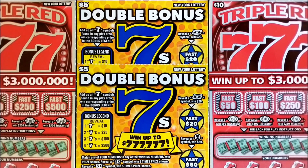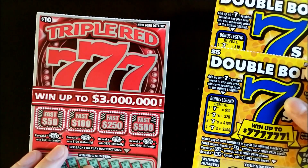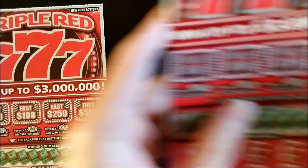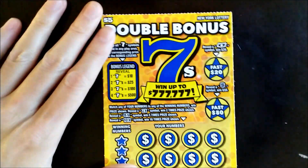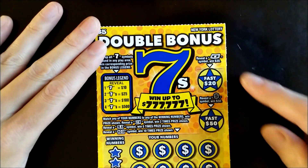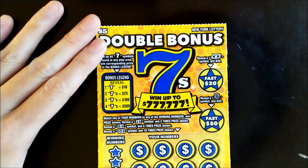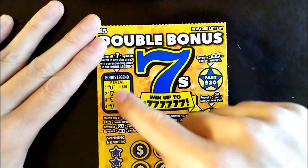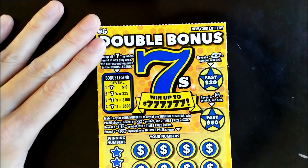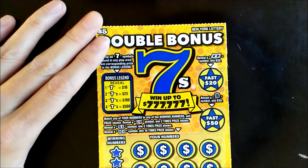Today we're in seven heaven as we play New York Lottery's Double Bonus Sevens and Triple Red Sevens. It's a numbers matching game with some bonus games where you can win a Fast 20 or Fast 50. Also, if you get any sevens: one seven is an automatic ten dollar win, two sevens is twenty-five, three sevens is a hundred, and four sevens is five hundred.